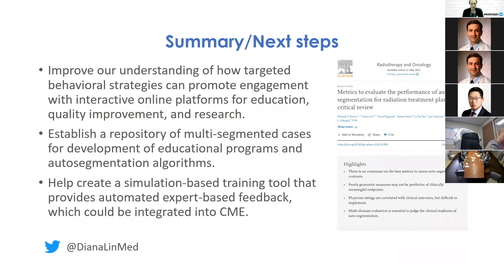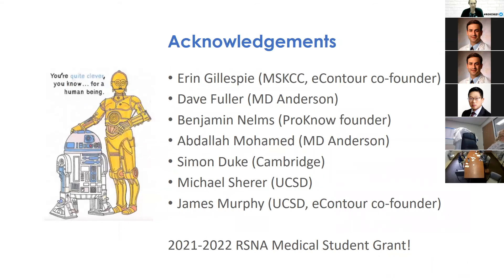This study aims to improve understanding of how targeted behavioral strategies can promote engagement with interactive online platforms for education, quality improvement, and research. If successful, the pilot can scale to collect hundreds or thousands of multi-segmented cases for developing auto-segmentation algorithms, and will help create a simulation-based training tool with automated expert feedback — linking to Mike Scherer's earlier discussion — potentially integrated into CME accreditation.